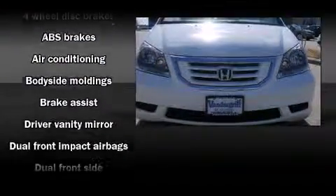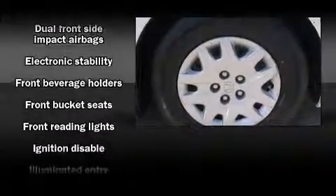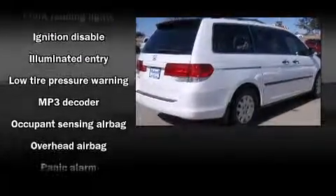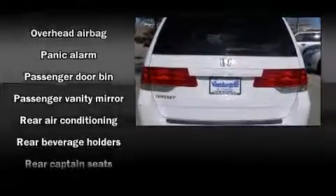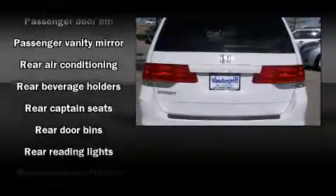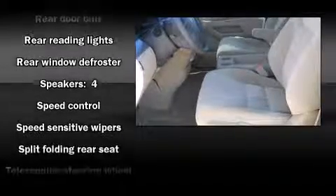Honda also prioritized safety and security with features such as dual front impact airbags with occupant sensing airbag, head curtain airbags, traction control, anti-whiplash front head restraint, a panic alarm, and four-wheel disc brakes with ABS. Brake Assist technology provides extra pressure when applying the brakes.